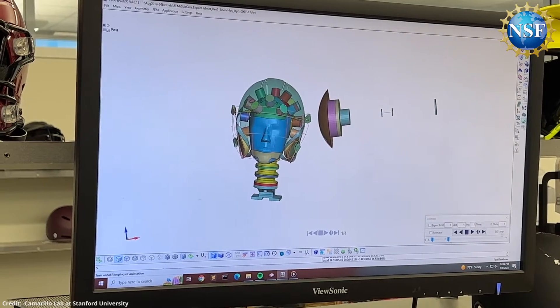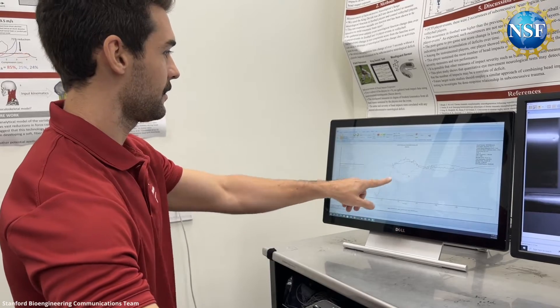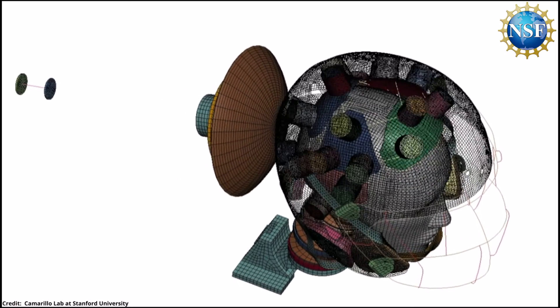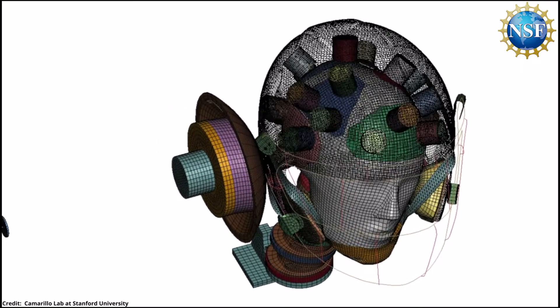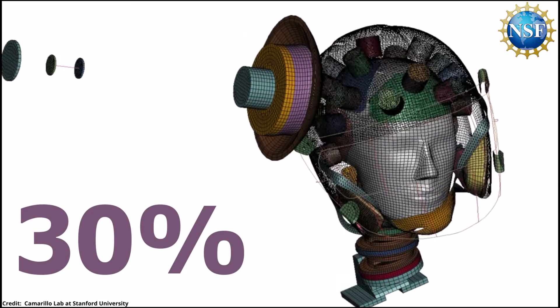The team put their helmet to the test in a simulation environment similar to what would happen on a football field. When tested against four other commercially available football helmets, their liquid helmet had the best performance for both low- and high-velocity impacts. On average, the liquid helmet reduced impact severity by about 30% compared to the state of the art. If simulation results translate to real game play, they expect to see a large reduction in the severity of impacts athletes are sustaining, with some data suggesting a reduction in the number of concussions as well.